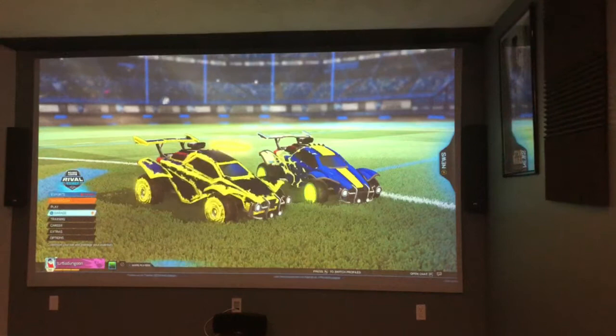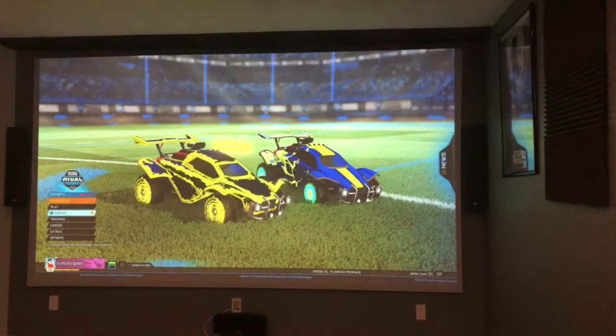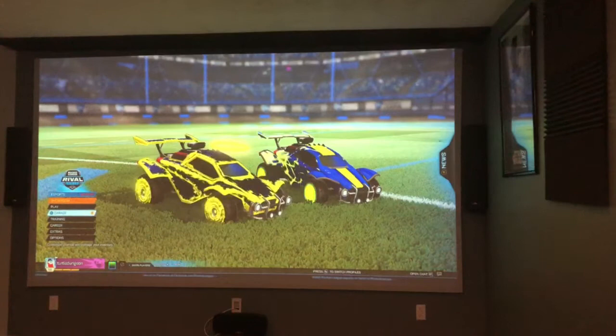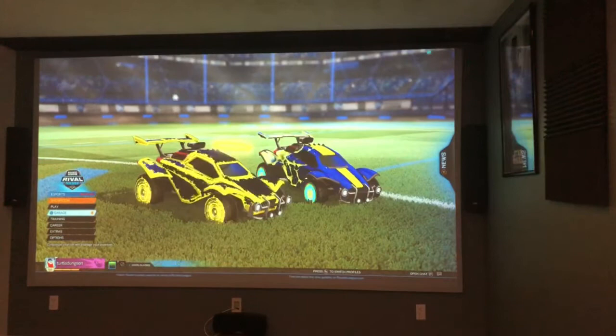Hey YouTube, how's it going? Long time no see. I wanted to make an update video of my theater room, let you guys know what I've done in the last few months. I'm pretty much finished with the theater room, so I'm excited. This is at least for now the way I'm going to have it, and I finally got everything finished.